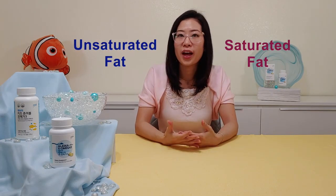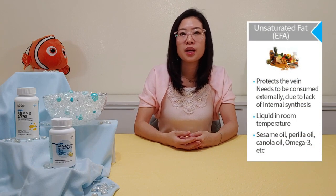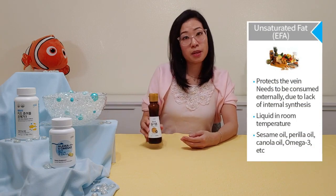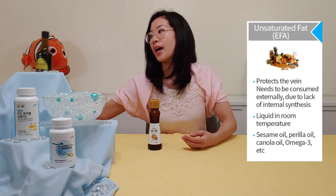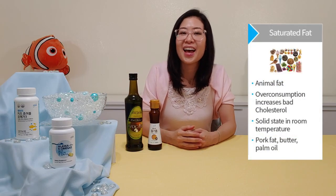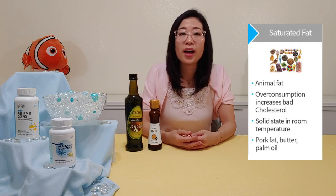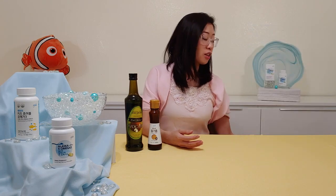Unsaturated fat is the good fat — it's what our body needs. It helps to protect our veins, and it's liquid at room temperature. You can find it in things like sesame oil, fish oil, as well as avocado oil. Saturated fats, on the other hand, are the bad fat — that's animal fat. If you have too much of it, it can increase your bad cholesterol, and these are generally solid at room temperature. You can find it in pork fat, butter, as well as lard.